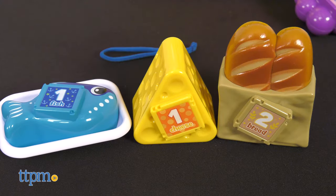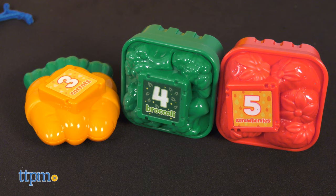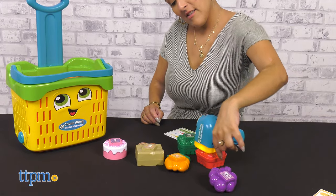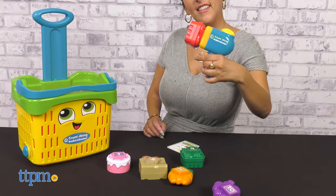The fish, carrots, strawberries, cake, bread, broccoli, and grapes show off their silly personalities with music and unique phrases when scanned.